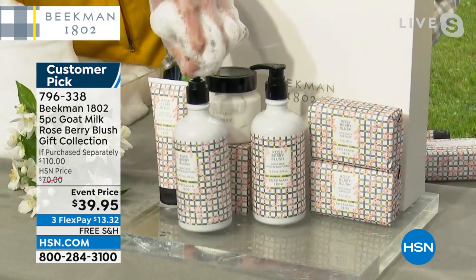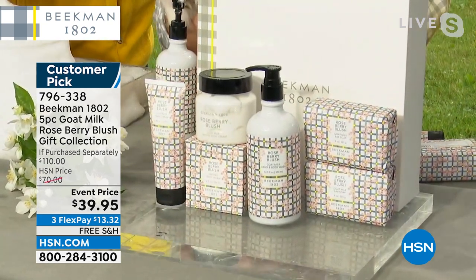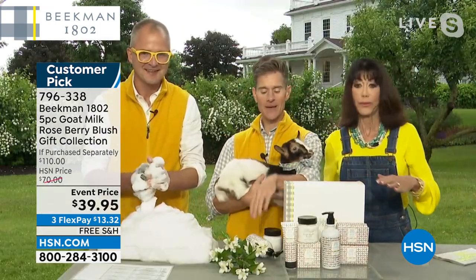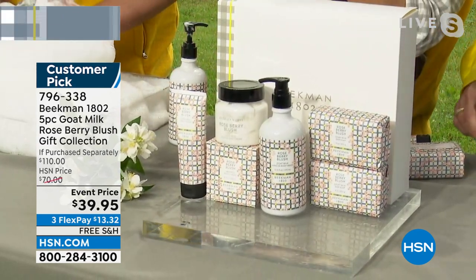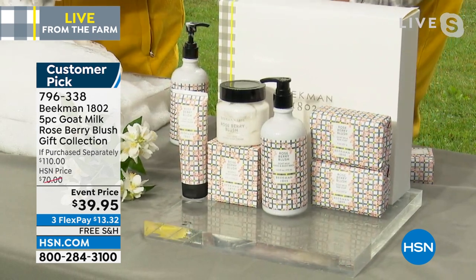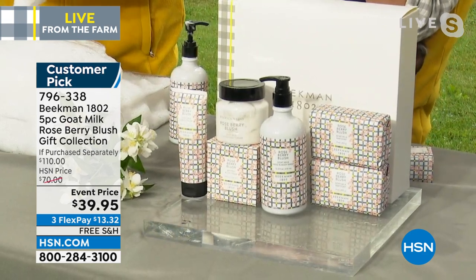And then you are getting also the island cream blush. Do you see all of that? Look at the side of the screen where the price. Can you believe you're getting all of that for that price? $110 value. Amazing.